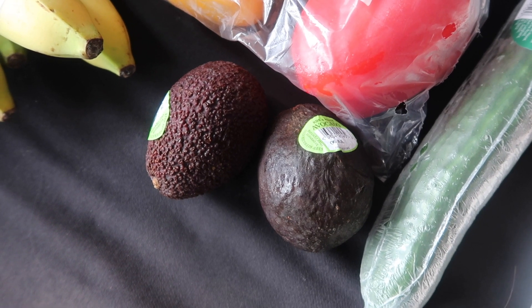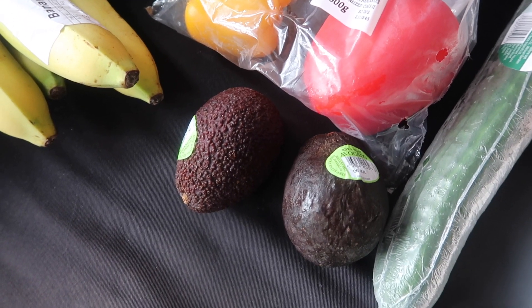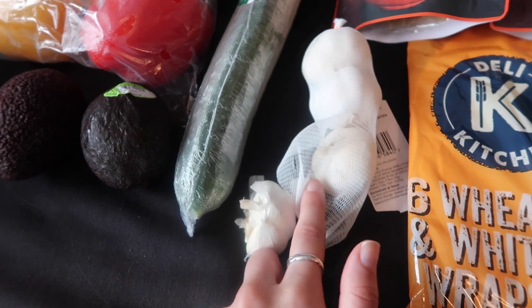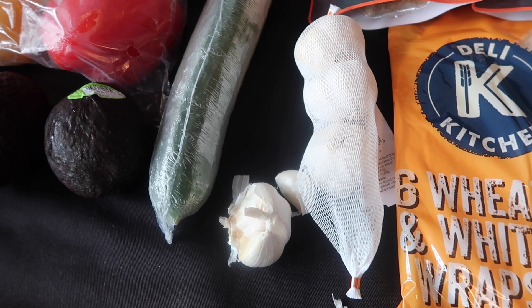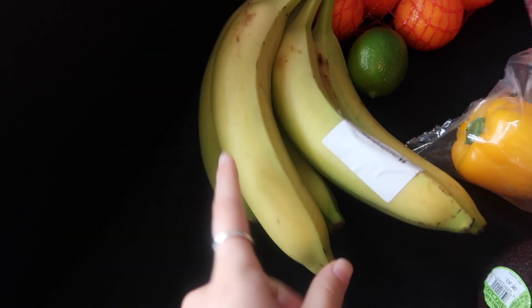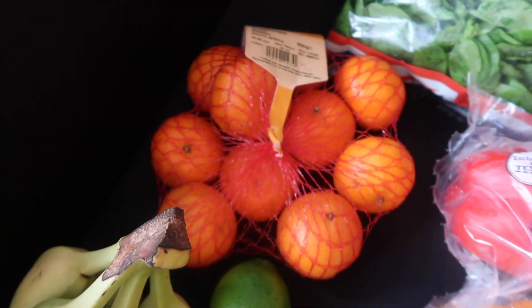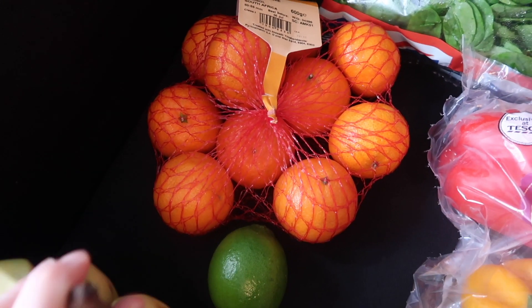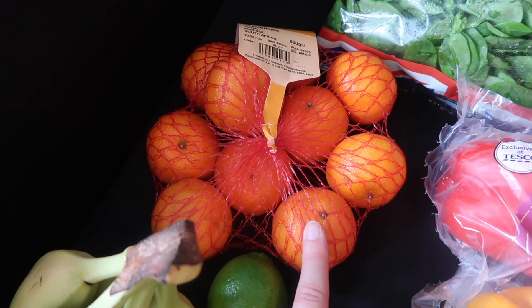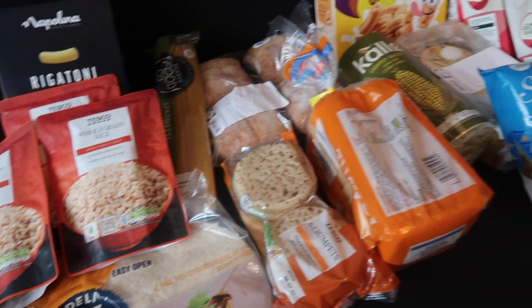I got two avocados for 75p each — these are definitely ready to go so I'll be having a lot of avocado on toast or avocado on bagel this week. I got some garlic for 55p as a stock up since I'd run out. For fruits, I got bananas for 75p — these will be for snacking and then once super ripe I'll freeze them for smoothies. I got a lime for 30p for avocado on toast, and some satsumas for £1.35 — I've been having three or four a day lately.